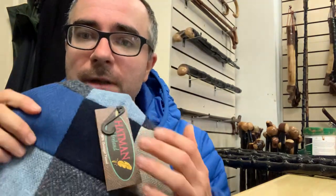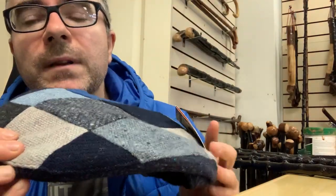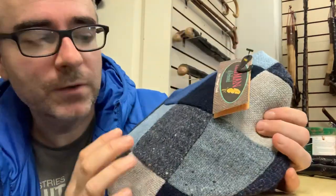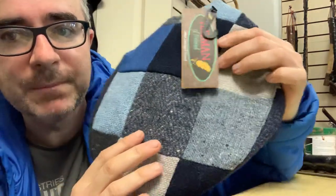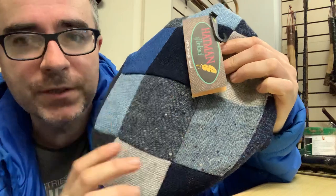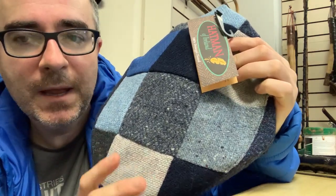Here you have an Irish tweed patchwork cap. I'll give you a look at it. It's actually quite a nice hat. In Ireland, for keeping the price down on different kinds of flat caps, people would use little patches and sew them all together to make these flat caps.